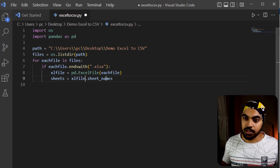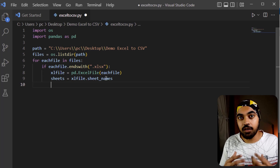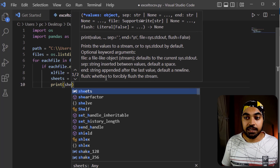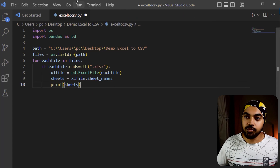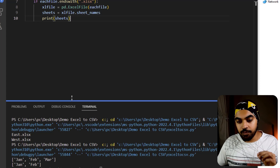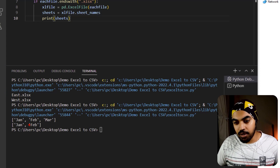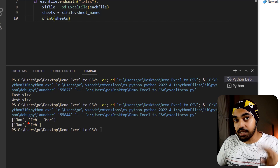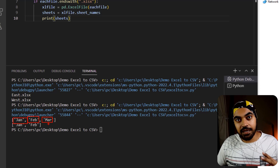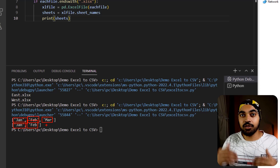To test this, I'll use the print command to print the names of the sheets. Running without debugging, I should be able to see the sheet names. We had five different sheets across two Excel files — the first had Jan, Feb, and March, and the second had Jan and Feb. We've been able to get down to the sheet level.